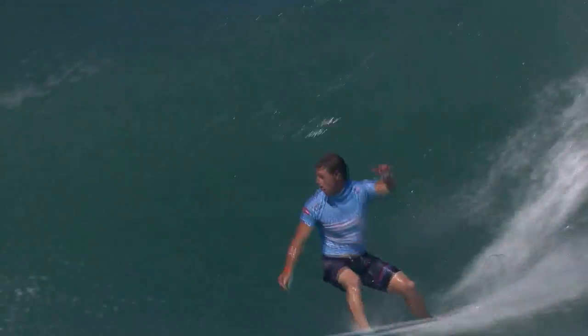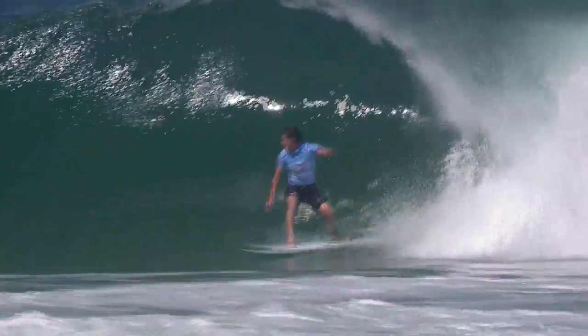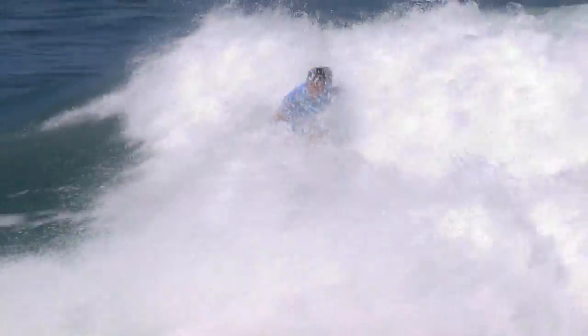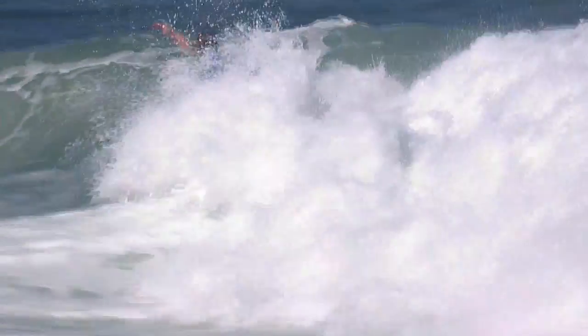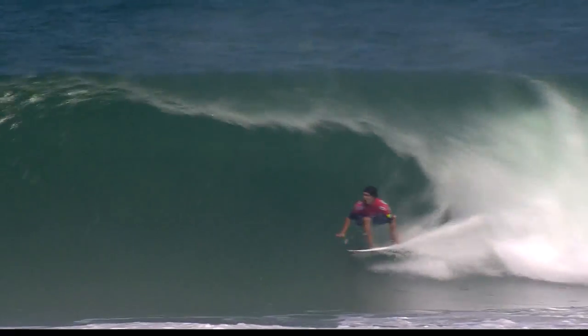Then Glenn Hall made the decision to sit out the back, got a roll in, and got a couple of big hooks on the back end. No one had sat out the back on that peak yet at that point of the day. Glenn Hall getting his first heat win as a World Tour competitor.